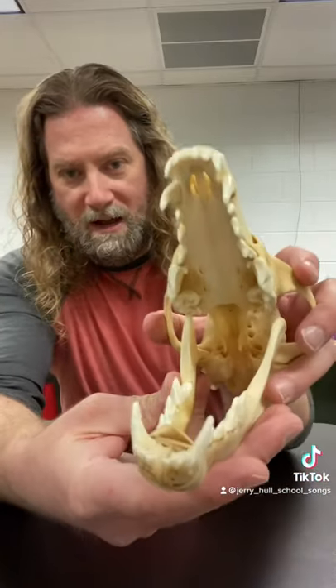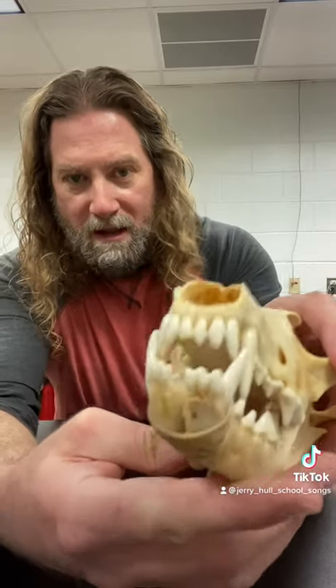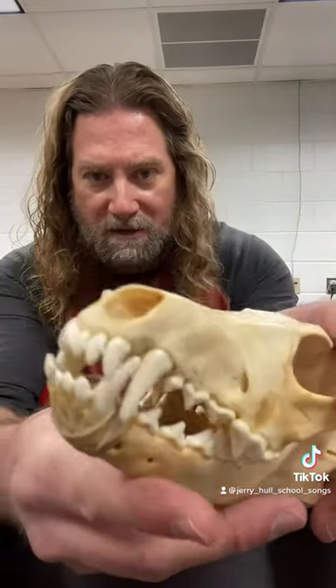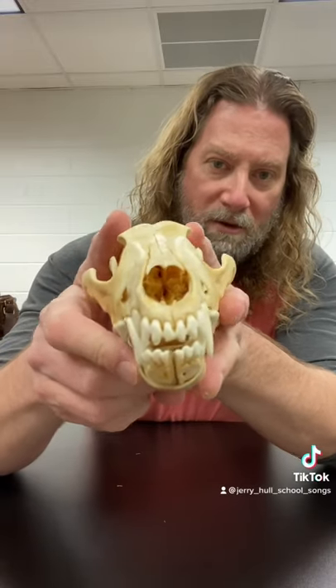Now taking a look at that, it's pretty scary. It's got some big sharp teeth, big canine teeth in order to grab things. And all the teeth in the jaws of this skull are sharp. So this is a carnivore, which eats meat, and it's a predator, which means it hunts.